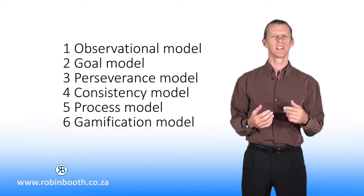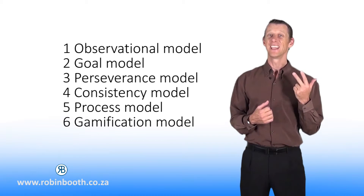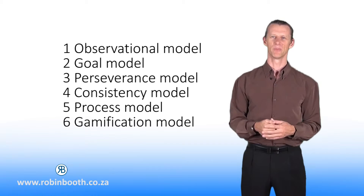This traditional model is only one model, and in this course I am going to show you at least six powerful models. We will be covering the observational model, the goal model, the perseverance model, the consistency model, the process model, and the gamification model.